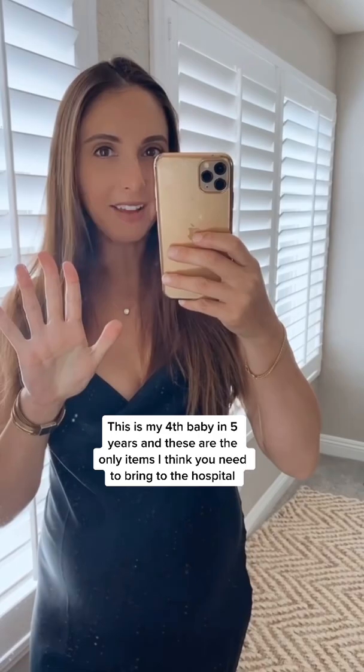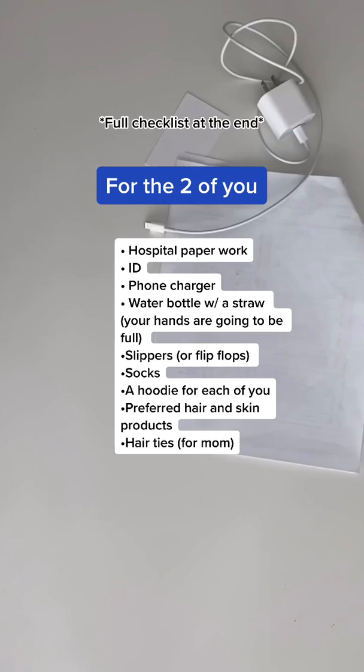The only items you need when packing your bag for the hospital. This is my fourth kit in five years and these are the only items, bare minimum, you need to bring to the hospital.